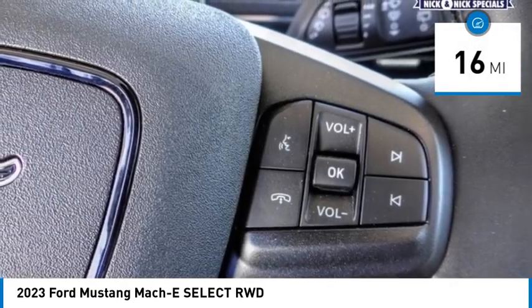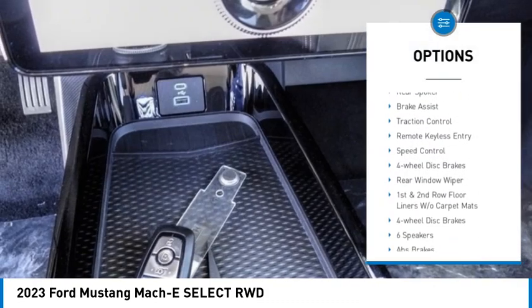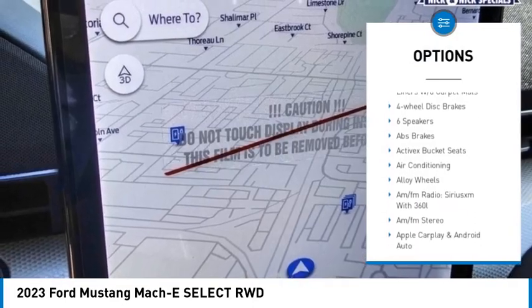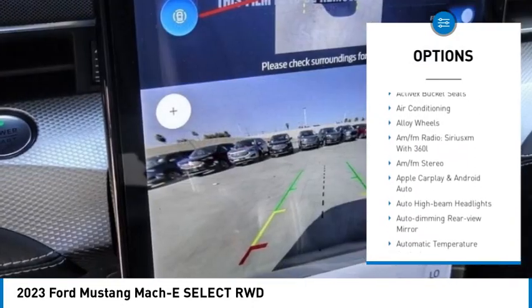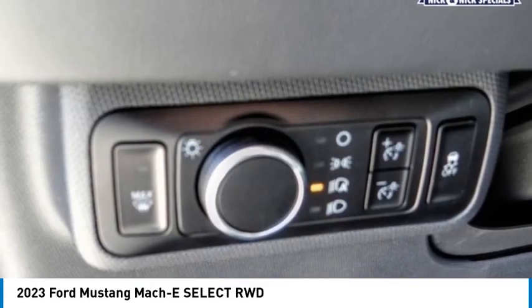Here are some of this vehicle's great options: rain-sensing wipers, electronic stability control, alloy wheels, rear spoiler, brake assist, traction control, remote keyless entry, speed control, four-wheel disc brakes, rear window wiper.